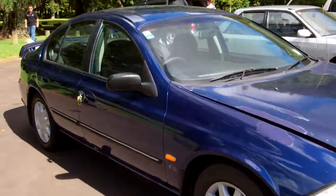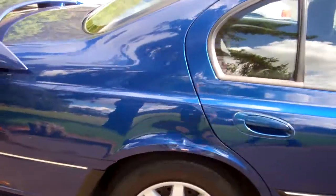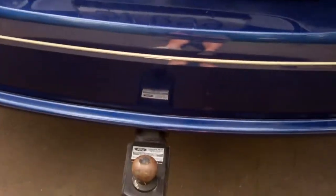Hi, this is Dan from Cash4Cars. What you're looking at is our latest vehicle to go on the internet in an auction. This is a year 2000 Ford Falcon Forte — always a popular family sedan. You can see there it's got a tow bar and rear spoiler.